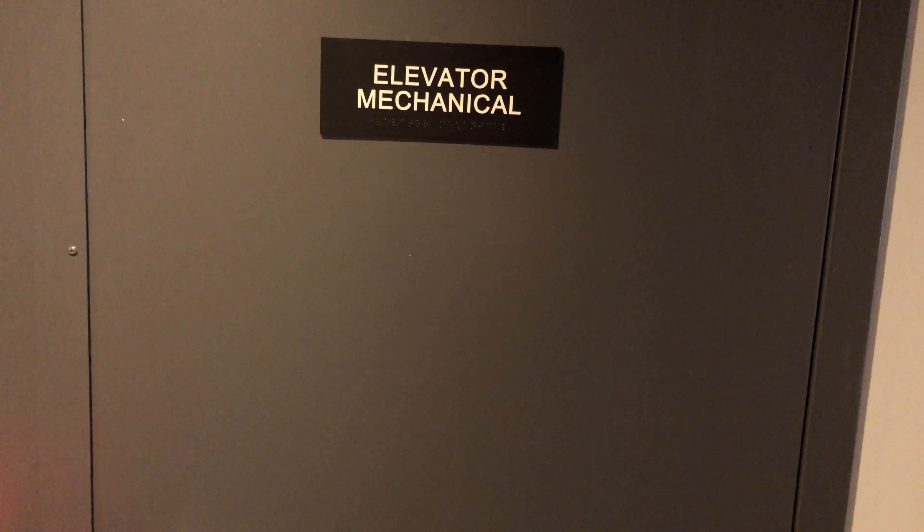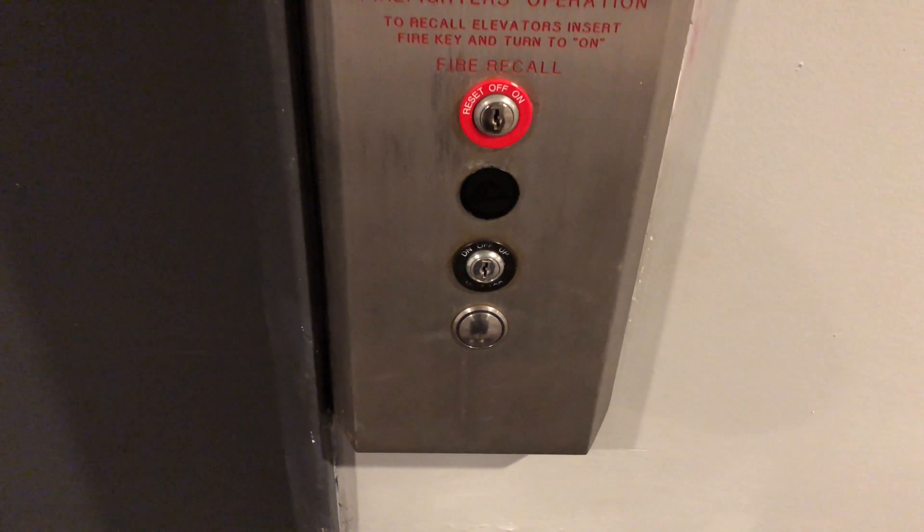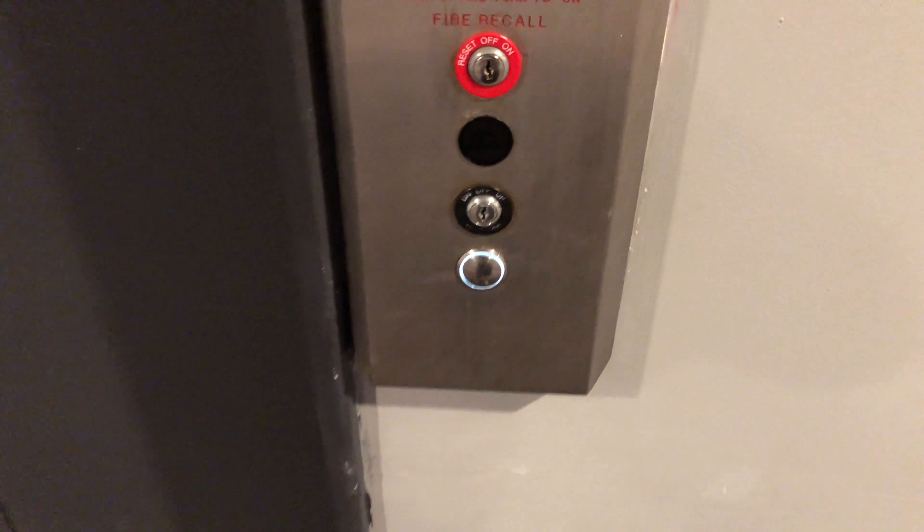Now to the other elevator. This is the other elevator here at the Moxie Hotel in Tempe, Arizona. It's also a distant crowd. Here it is.